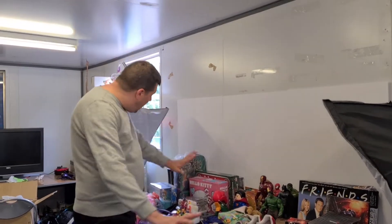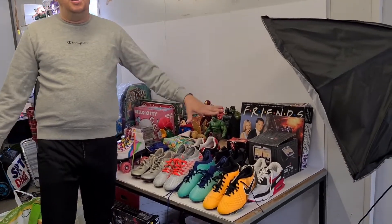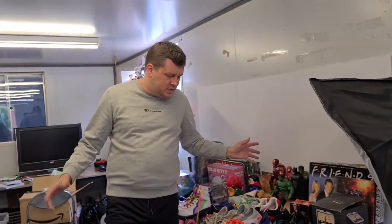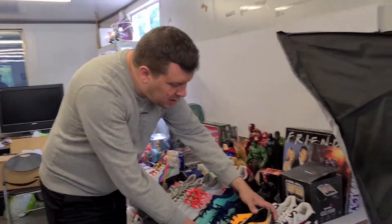Hello everybody and welcome back to another video. For those who are new around here, my name is Chris, I'm a full-time eBay reseller and retro games collector. Today's video we managed to get to three car boot sales over the weekend - one on Saturday, two on Sunday - plus we had a local pickup as well. We've got a pile of stuff to get through; this is only half of the stuff, so we'll show you this first and then the rest in the same video.